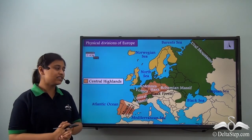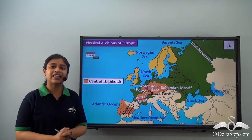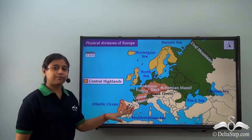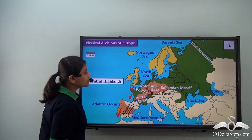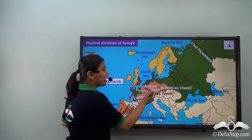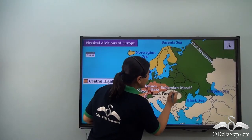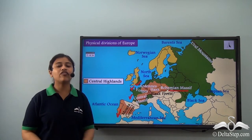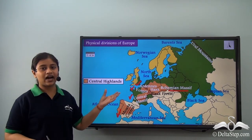The Central Highlands has a series of mountains and plateaus. Starting with the Meseta Central in Spain, followed by Central Massif and Vosges in France, then we have Ardennes, then we have Harz Mountains and Black Forest in Germany, followed by Bohemian Massif in Czech Republic. So these were a series of important mountains and plateaus that are part of the Central Highlands.